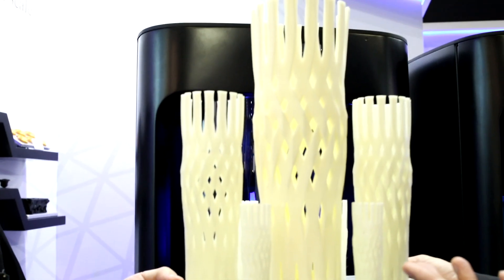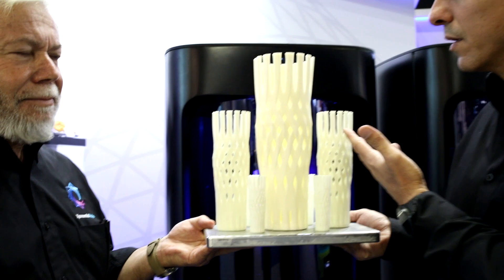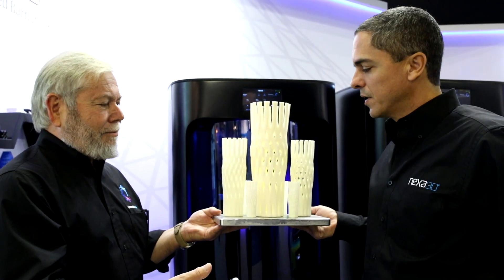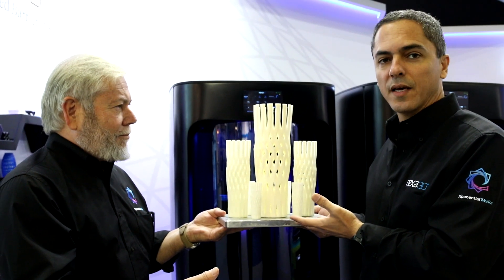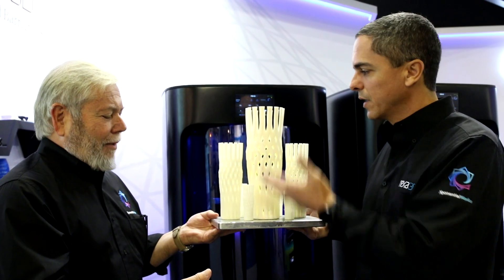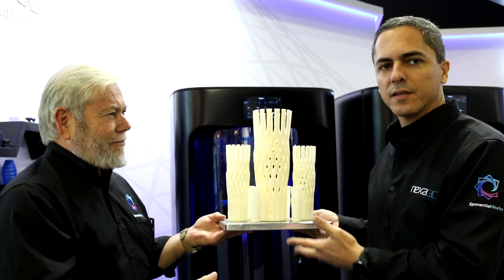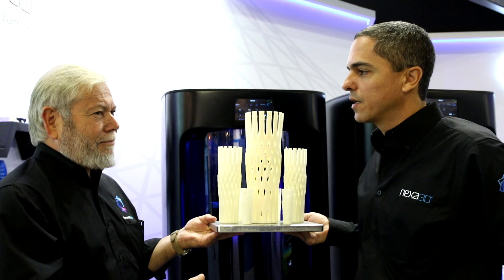And if we talk about speed, we're looking at 15, 20, and 35 minutes for the whole build. And of course, we can put all of them on the same build plate — so you're looking at about 35 minutes for all of those objects on one build plate. These are the kind of speeds that we're talking about.